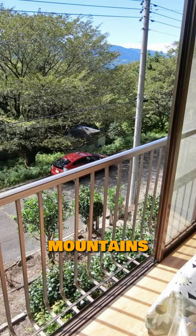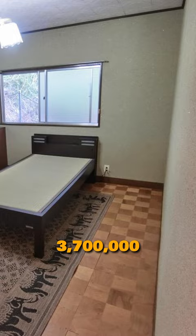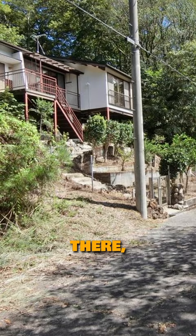The asking price is only 3.7 million yen, or $25,000. So what's the catch? You'd need a car to get there, but there's no parking space, so you'd have to park on the street.